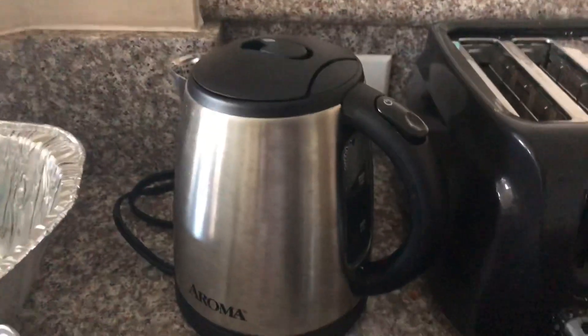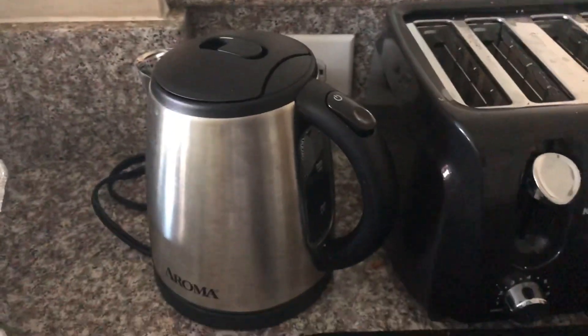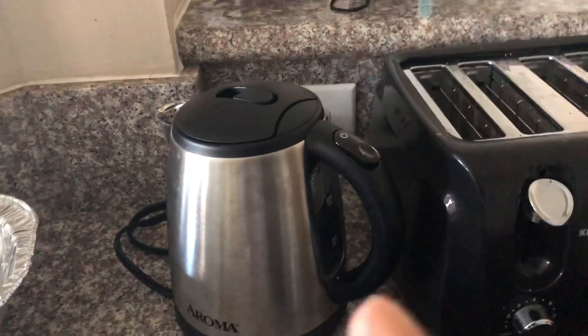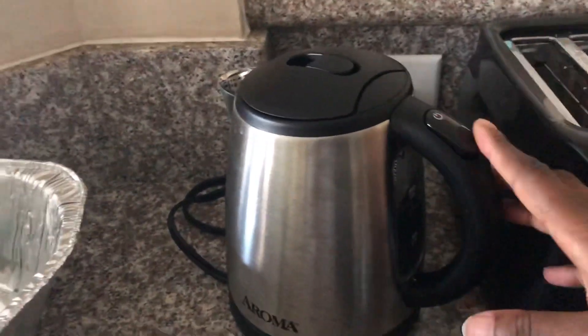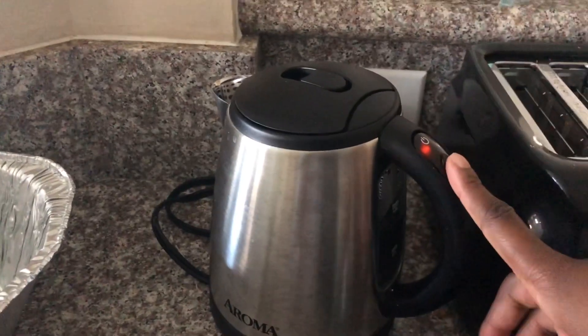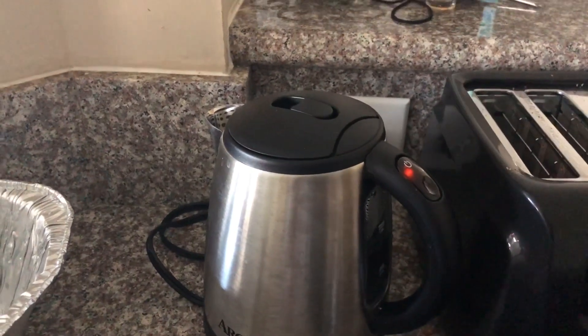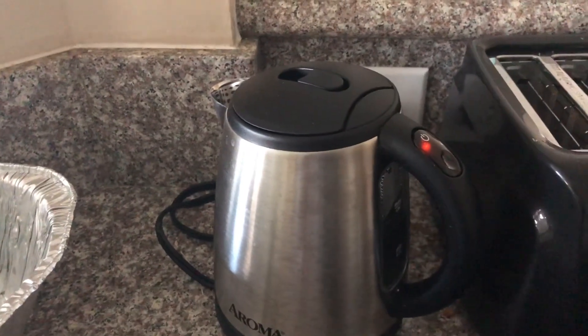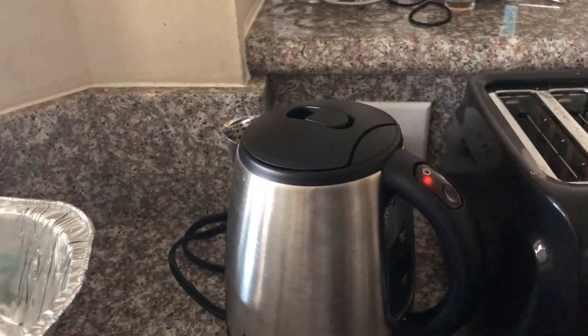And then I'm gonna get some tea. So let me show y'all — I got this electric kettle from Target and it was only like 15 bucks. I think there's water in there, so I'm just gonna turn it on and then I'm gonna have some tea.